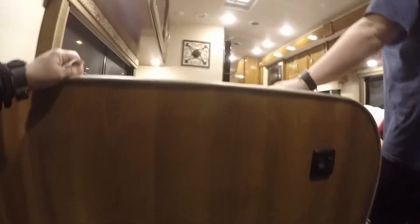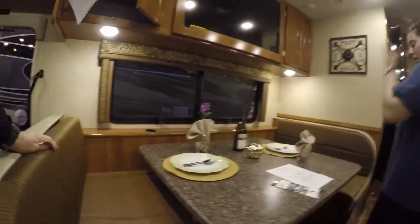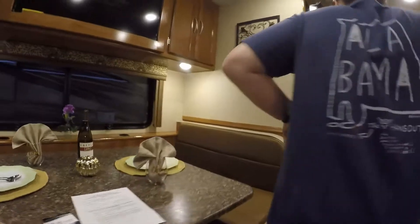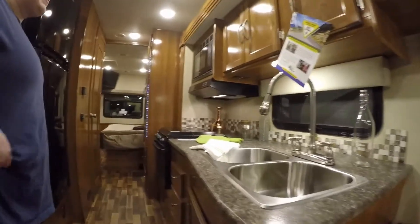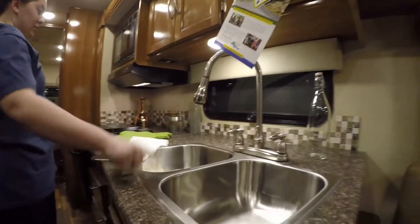This looks exactly like ours. This is nice. It's just a bigger table — it's huge. But the kitchen's still like the same. If there's not any sort of upgrade, I don't want to see what both of us think.